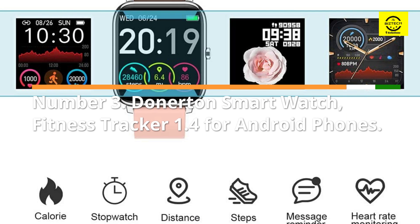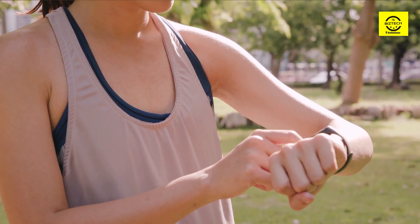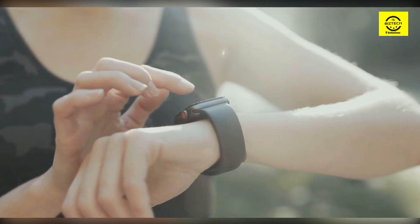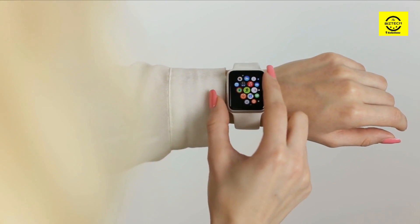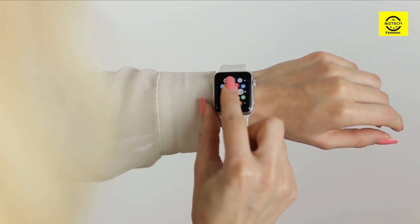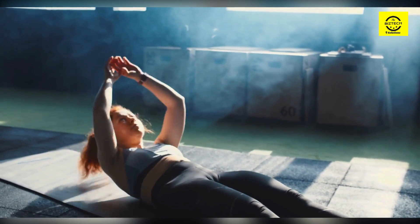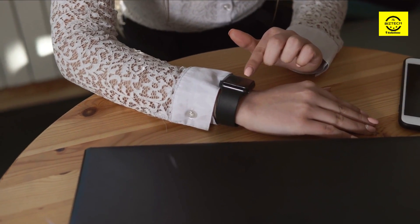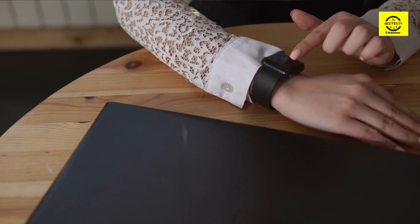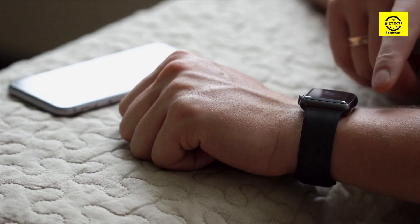Number 3: Donerton Smartwatch Fitness Tracker 1.4 for Android phones. Its slim and lightweight design makes this watch comfortable to wear all day. It records all standard statistics including steps taken, calories burned, heart rate, and sleep patterns. Though it only comes with a black or pink band, the pins are standard-sized, so you can order other brands of bands and they will likely fit. It also comes with a variety of watch faces, and you can download additional options. It's simple and waterproof with eight different activity modes, and it connects to your phone for text, email, and social media notifications.